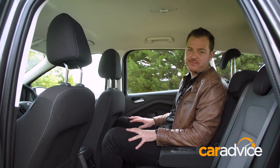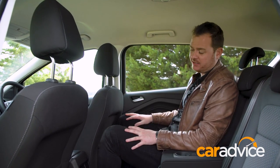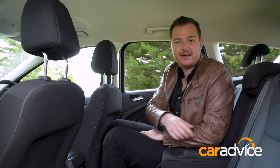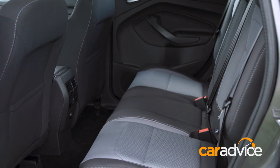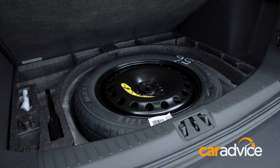The back seats have plenty of room for two adults or three kids and they also recline. You get amenities like rear air vents, a 12-volt socket, an isofix point for child seats and a flip-down centre armrest. The seats fold 60-40 to liberate storage room, though with all five seats in use you only have a below-par 406 litres of storage. There's also no full-size spare wheel.